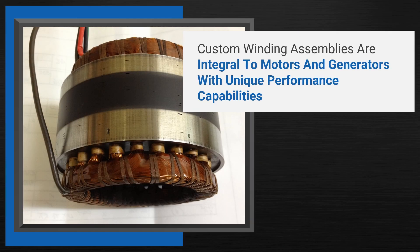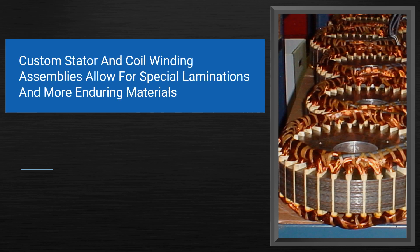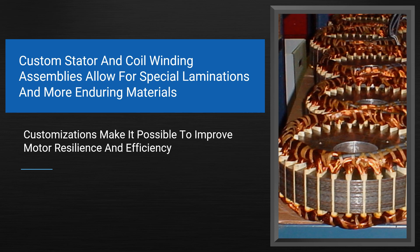Custom winding assemblies are integral to creating motors and generators with unique performance capabilities. While commercial off-the-shelf products only offer standardized performance, custom stator and coil winding assemblies allow for special laminations and incorporation of more enduring materials. These customizations make it possible to improve the resilience and efficiency of a motor.